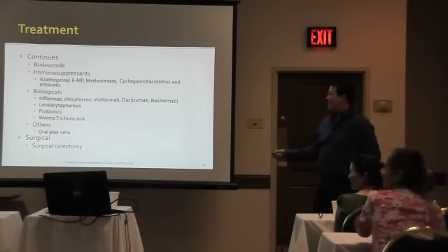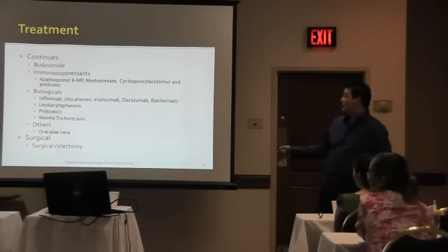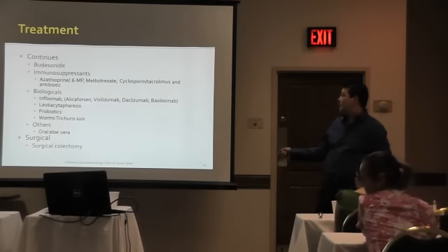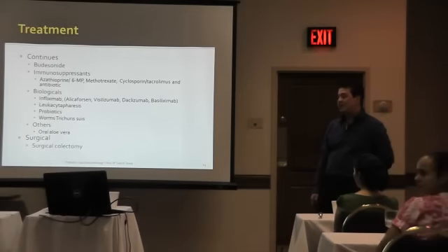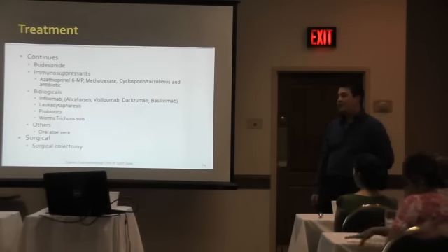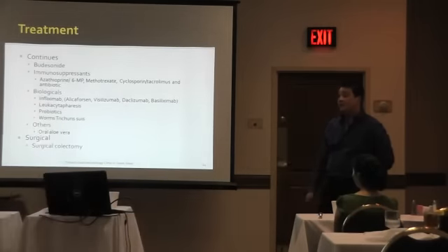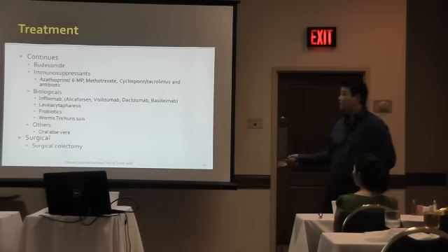Infliximab — if you're having more severe cases, then you go to more severe immunosuppression. Infliximab is the first one. When you go from chimeric to humanized, the price increases tenfold — from about $4,000 to probably $15,000 to $20,000 per infusion. It's very expensive. And then removing white blood cells to control the inflammation using leukopheresis, and also some parasites have been used to modify the flora and maintain remission — Trichuris suis — so we're doing infusions of Trichuris suis.